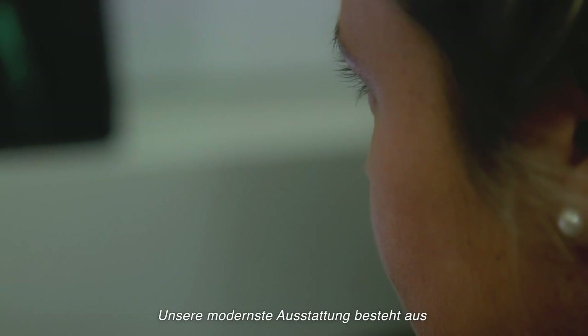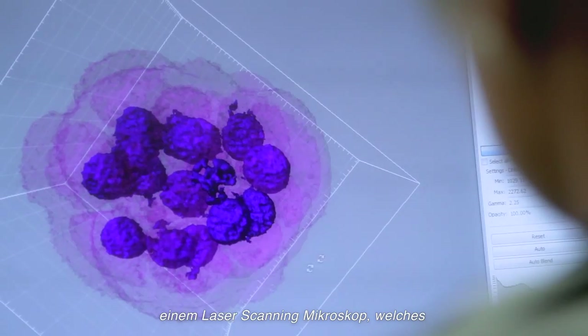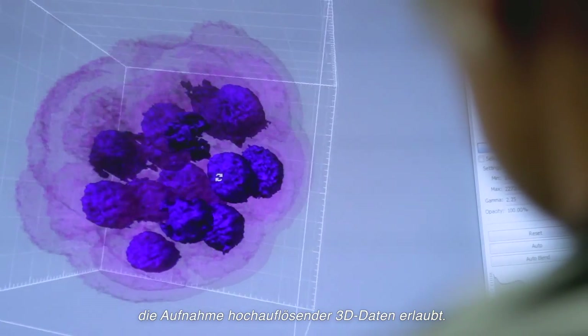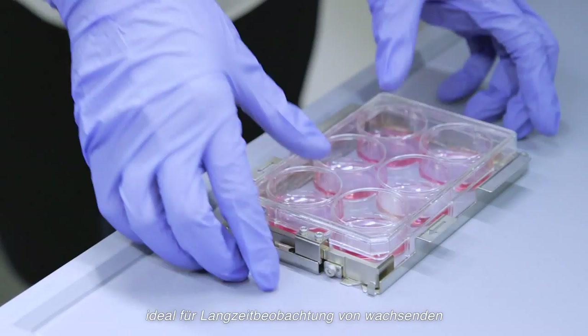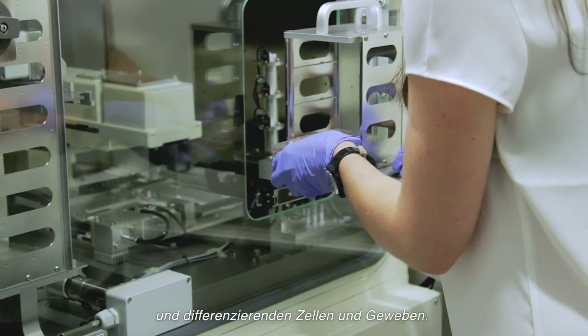Our most advanced equipment consists in a laser scanning microscope to acquire three-dimensional high-resolution images. The Nikon Biostation is a fully automated mixture of an incubator and a microscope for long-term observations of growing and differentiated cells and tissues.